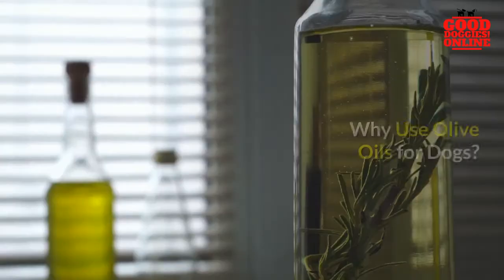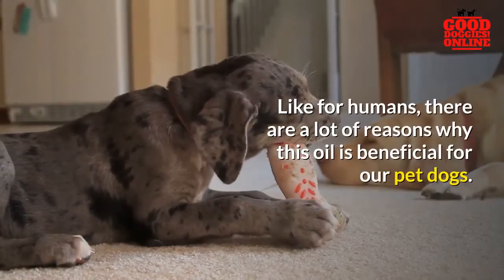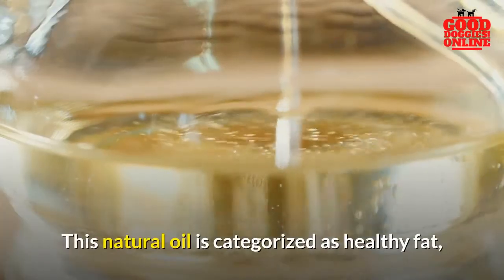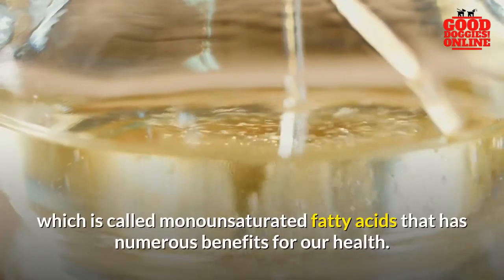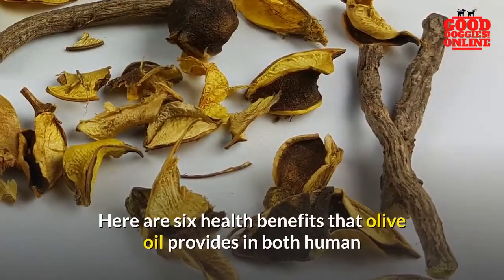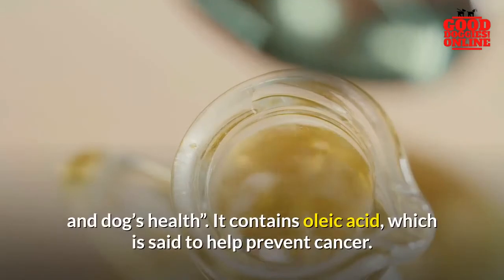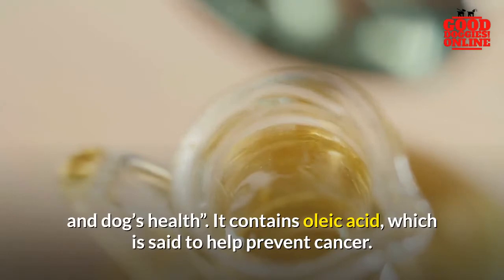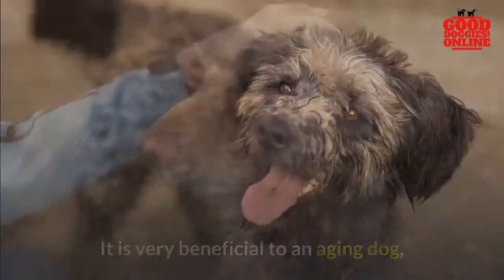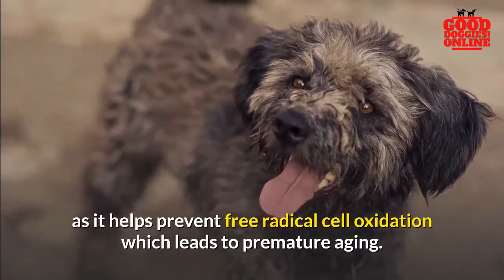Why use olive oil for dogs? Like for humans, there are a lot of reasons why this oil is beneficial for our pet dogs. This natural oil is categorized as a healthy fat, called monounsaturated fatty acids, which has numerous benefits for our health. Here are six health benefits that olive oil provides for both humans and dogs: it contains oleic acid, which is said to help prevent cancer; it can help your pet lose weight if overweight; and it is very beneficial to an aging dog, as it helps prevent free radical cell oxidation which leads to premature aging.